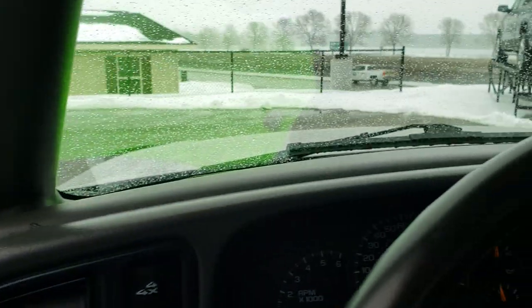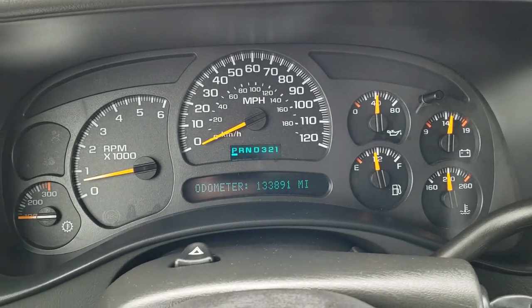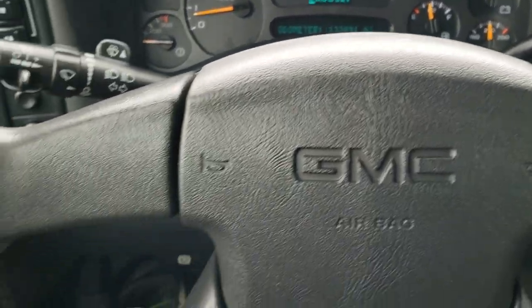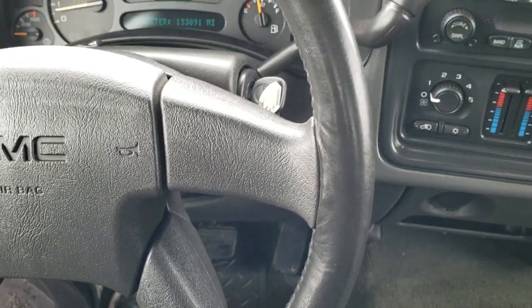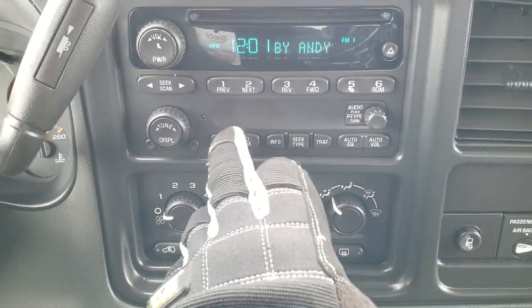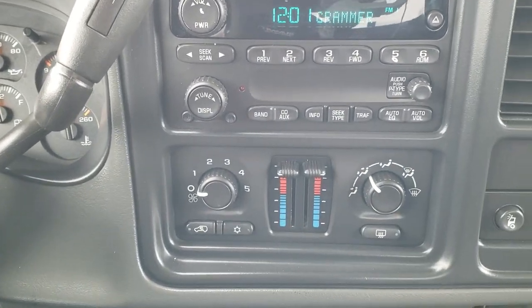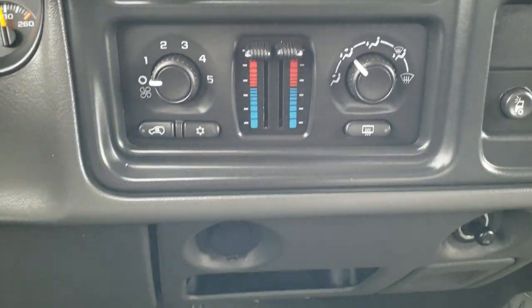As we hop inside the truck, you can see this one indeed does have 133,891 miles. The instrument cluster is very nice and clean. It has a leather-wrapped steering wheel with no rips or tears. It does have AM-FM radio — just AM-FM, no XM — and it does have a CD player as well. Climate controls including dual climate control.